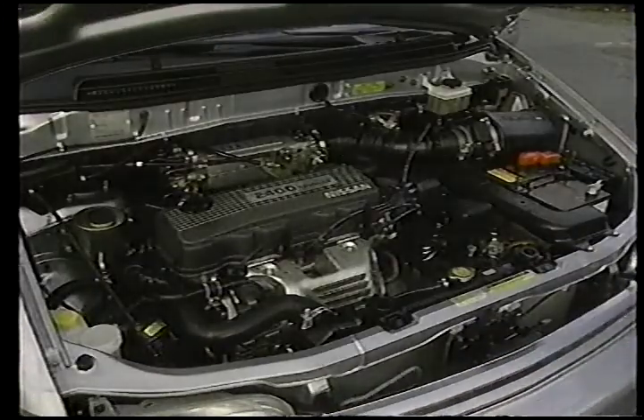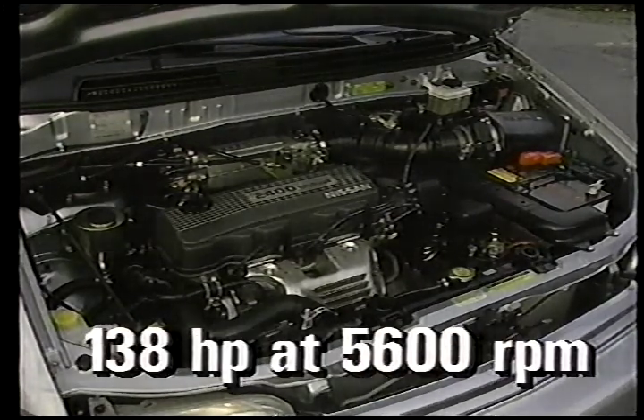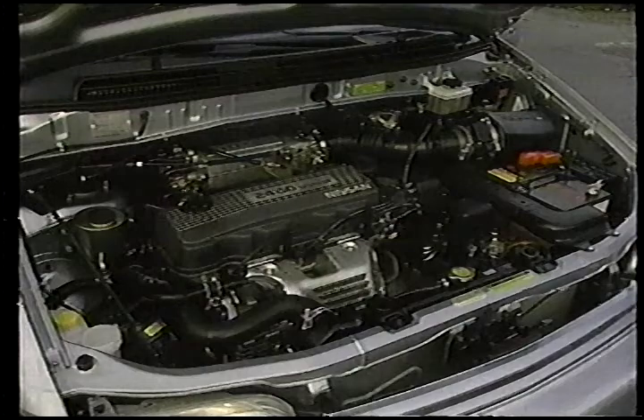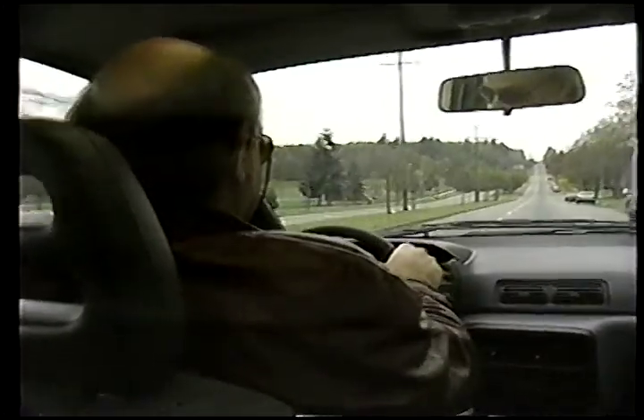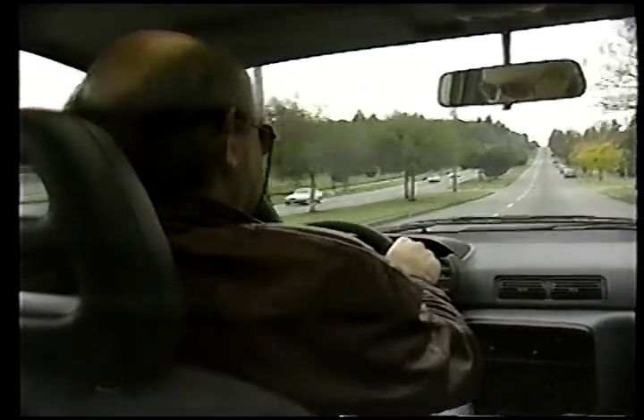Powering the AXS is a 2.4 liter overhead cam four-cylinder that has three valves per cylinder and develops 138 horsepower at 5,600 RPM. This engine is also found in the new Stanza sedan, the 240SX sports car, and some pickup models. There are two transmission choices: five-speed manual or four-speed automatic. Our test car was equipped with the automatic.